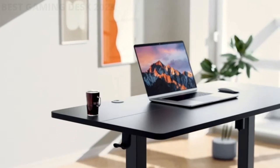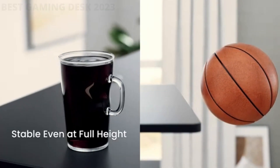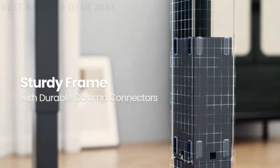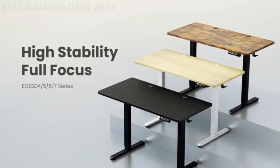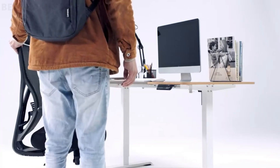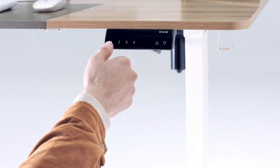If you work from home, you might just find that a gaming desk with these features could increase your productivity and help organize your space better. There are various factors to consider, like weight, size, worktop acreage, cable management, and, most importantly, budget. Of course, there's also the toss-up between a standing or a sitting desk.